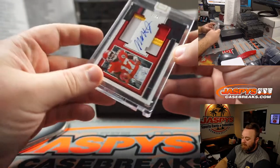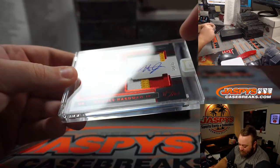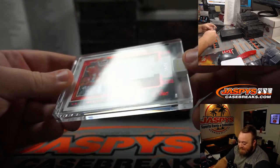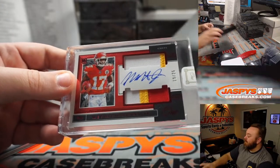Oh my God, I thought that was Patrick Mahomes! Mecole Hardman Jr., rookie. Three color patch on the bottom, two color patch on top, 19 out of 25 — just a couple off the jersey number there. Kansas City Chiefs, Robert Stowell.